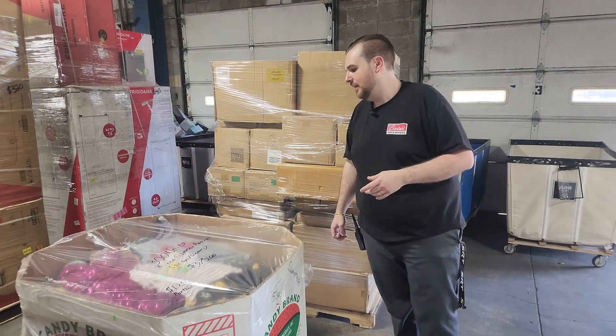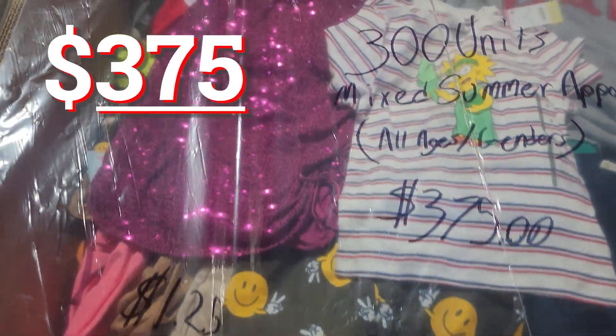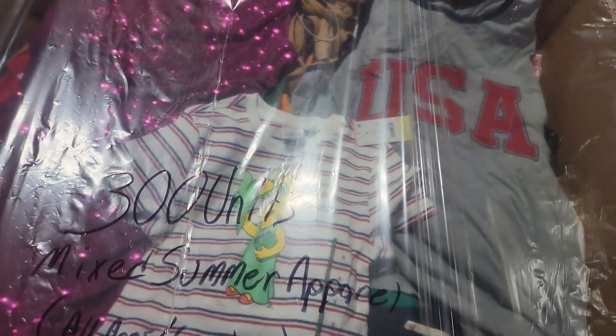Then we have got — this is the good season — mixed summer apparel, all ages and genders, $375 for 300 units. That's just $1.25 a unit.